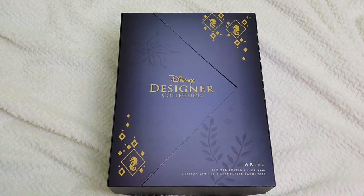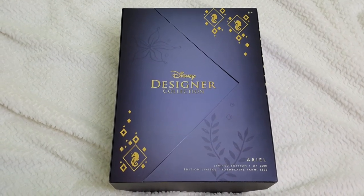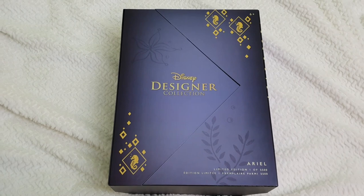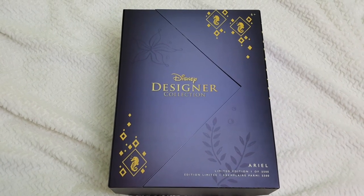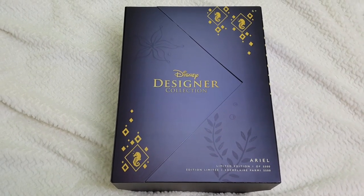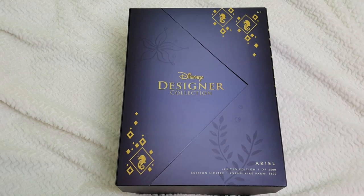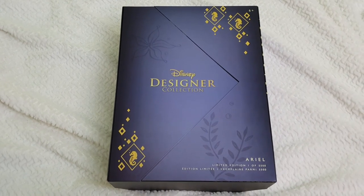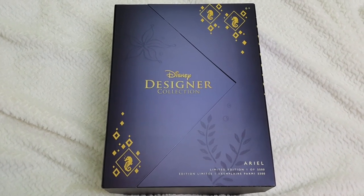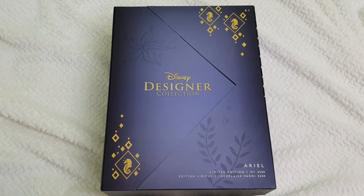Today we come to an end as we are going to be unboxing the last in the whole collection — the Disney Designer Collection Ultimate Princess Celebration line. This is the second Ariel, one of the three repeats in this collection. I would have personally loved if they had given us other princesses such as Kida, Elena of Avalor, or even Anna and Elsa in contemporary attire, but instead they repeated three of them.